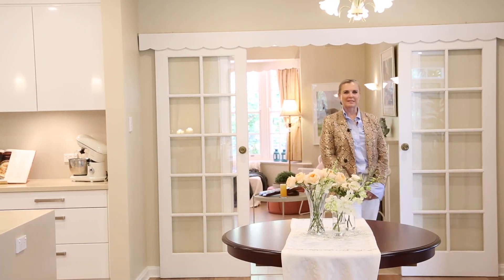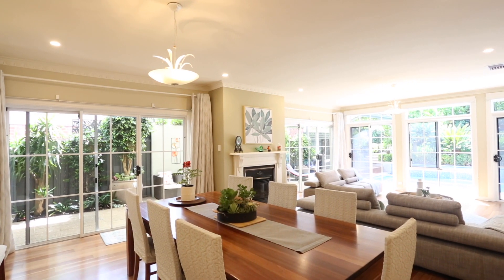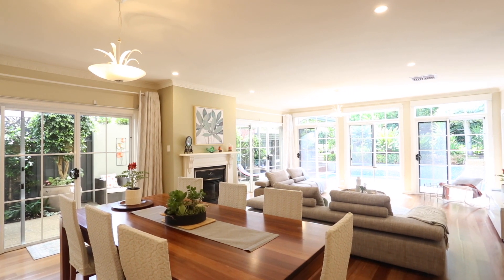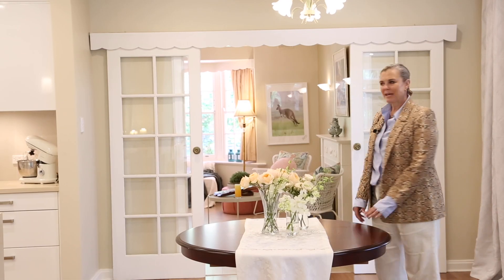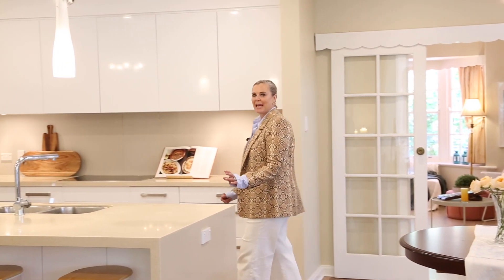Wow, this is absolutely exquisite. I just want to stand here and look out over the pool and onto the garden. It gives an amazing sense of peacefulness. It really is quite a unique property. You can tell that this property has been designed for pool parties and entertaining.